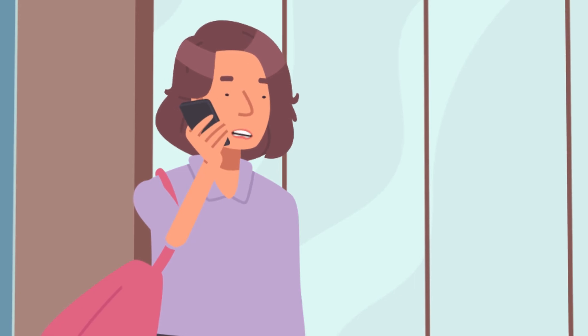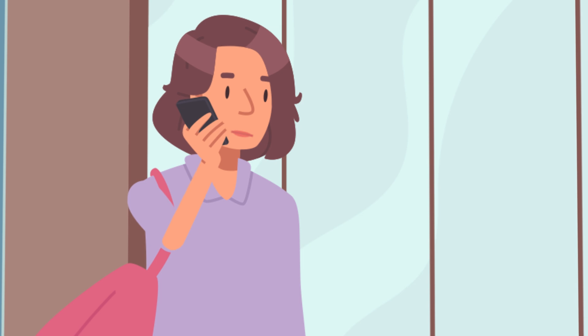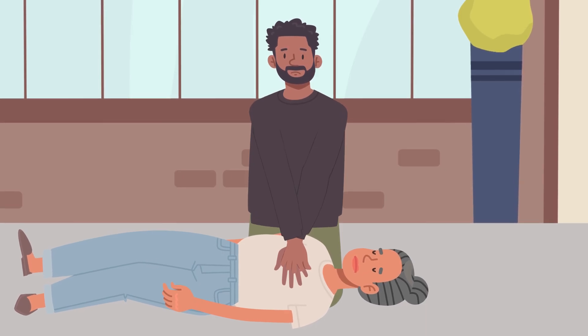Call emergency services or ask someone else. Time matters. If they're not breathing, start chest compressions.